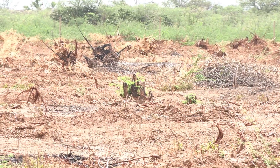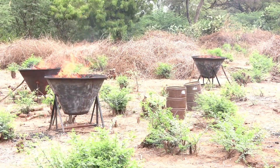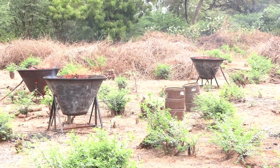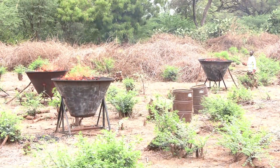Our service delivery model unlocks the reclamation of land by pastoral communities for food and fodder production. The technology ladder we offer is agnostic in that it includes the artisanal kontiki kiln for environments that are hard to reach or have lower biomass density.